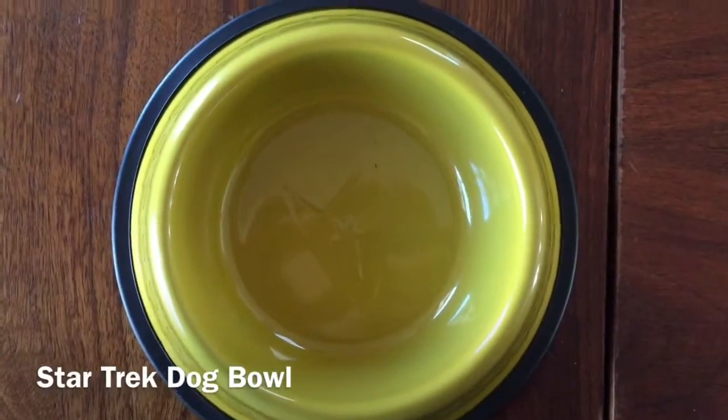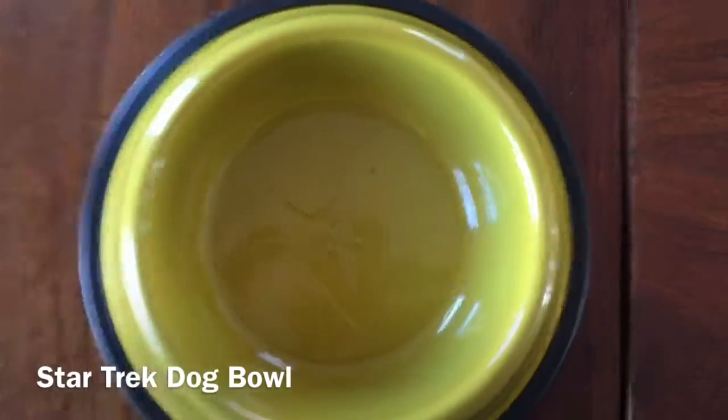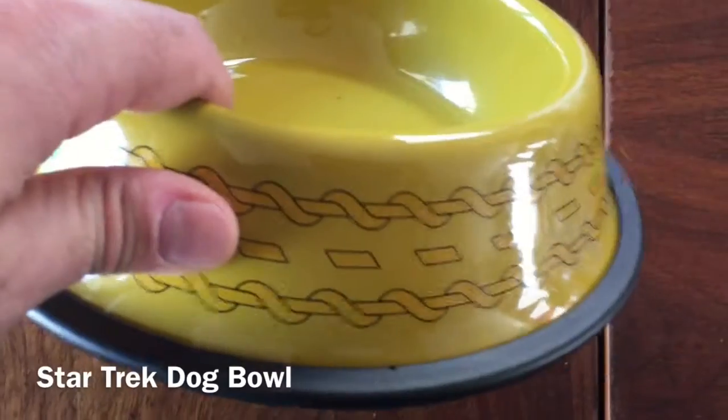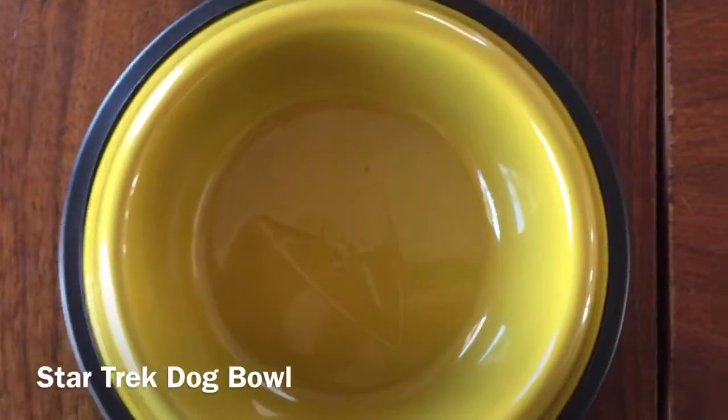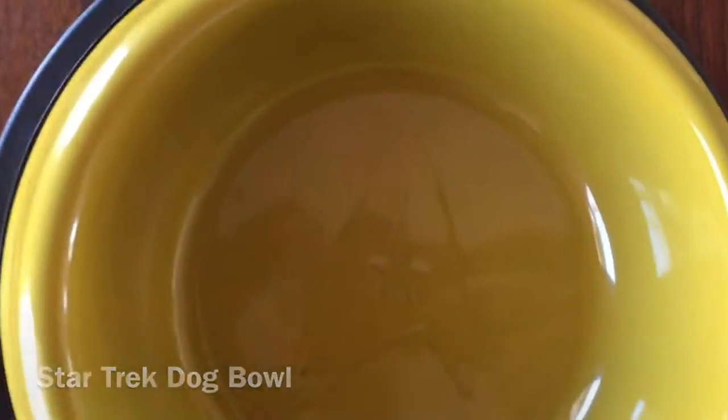For you Trekkies out there, we also get a Star Trek uniform pet bowl. There are multiple ones you can get — this one is in the gold yellow color, but you can also get the red and blue. You can see the Star Trek symbol right in the center.